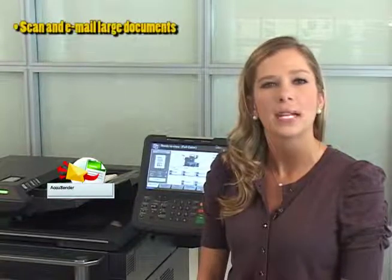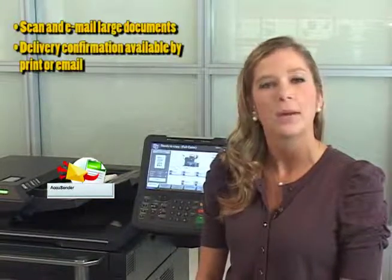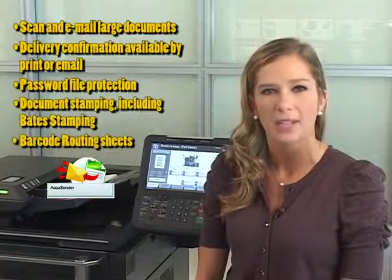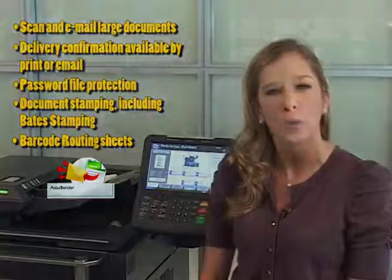Kyocera's AccuSender solution is a secure and reliable way to send scanned documents to multiple destinations via email. With a host of robust features, such as the ability to email large documents without server file size limitations, delivery confirmation, password file protection, document stamping including date stamping, and barcode routing sheets, your organization is assured that large sent documents are always received.